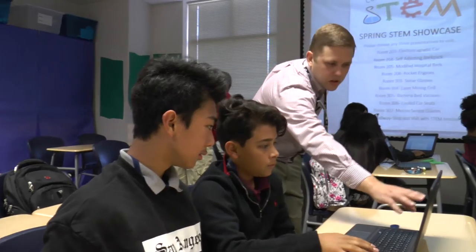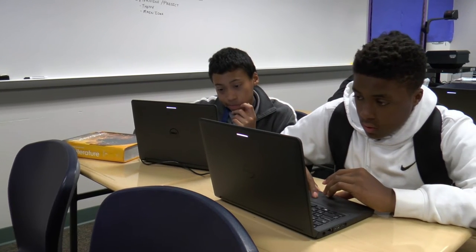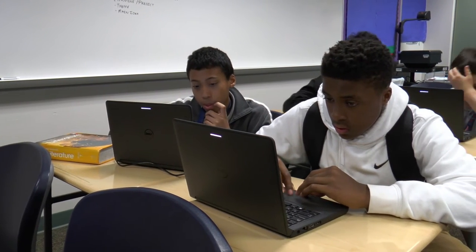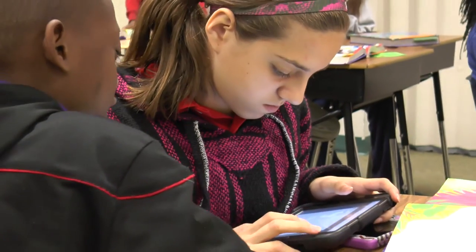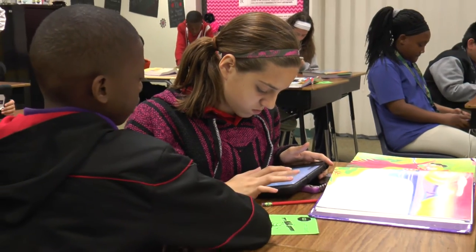Whether it's a computer, Blackboard, laptop, or iPad, it lends itself to a more engaging experience. They already use it outside of the classroom — they're digital natives. They use it in non-professional settings, and we're trying to get them to use it in the classroom so that they are able to translate that into a professional setting.